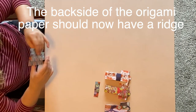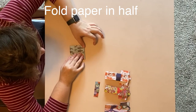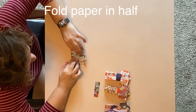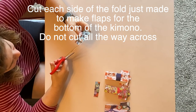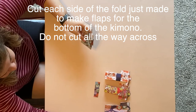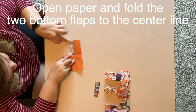Next, flip the paper over and create a fold down the middle, dividing the paper in half so we have a bottom and a top of the kimono. Once folded in half, grab your scissors and make two cuts on each side, making sure not to cut all the way across. The cuts will help us make the bottom of the kimono. Open it back up and determine which side you want to be the front and which to be the back, then fold the bottom sides — right side first, then left.